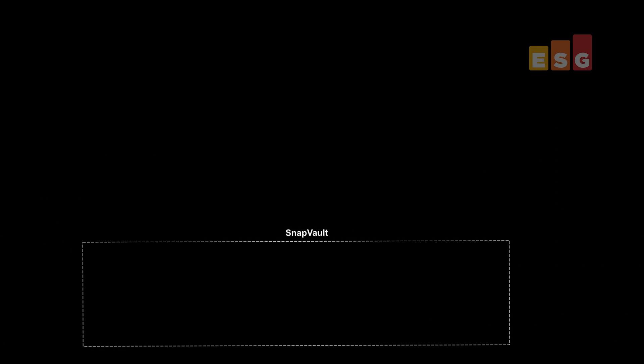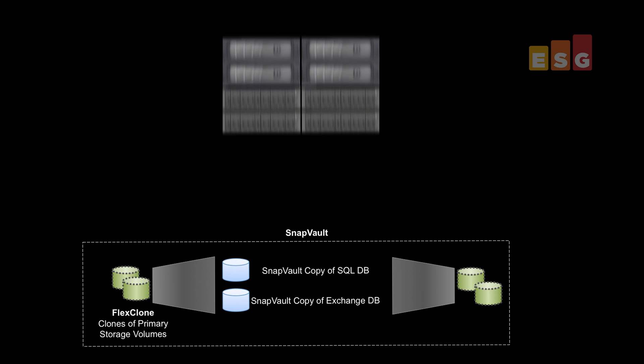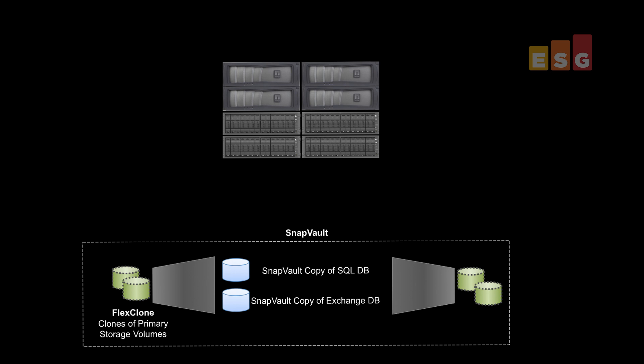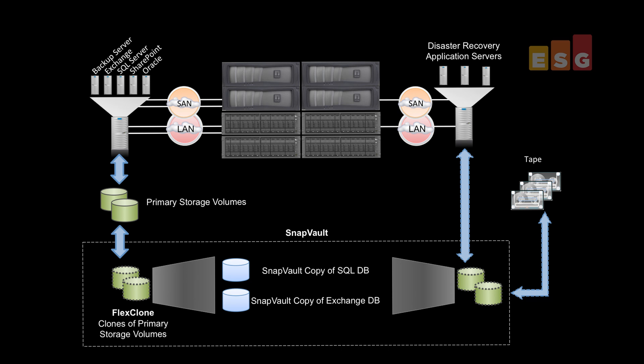NetApp OnCommand was also used to configure and control SnapVault disk-to-disk backup. In this configuration, we used SnapVault to make a near-instantaneous backup of 1.5 terabytes of data from Microsoft Exchange and SQL Server. SnapVault leverages both snapshot point-in-time dataset copies as well as native deduplication to provide efficient disk-to-disk backup and restore, minimizing both data transfer over the wire and the size of the backup footprint. We were able to restore from the backup in a matter of seconds.